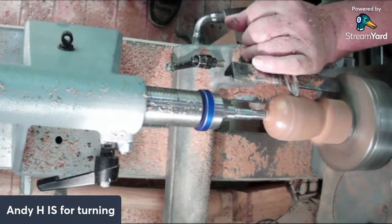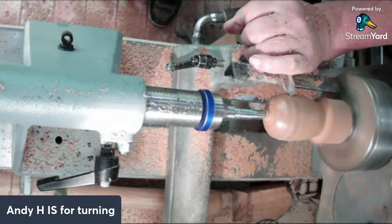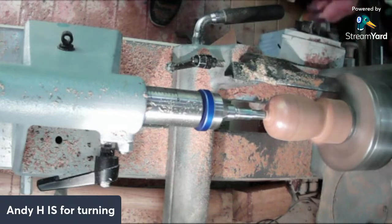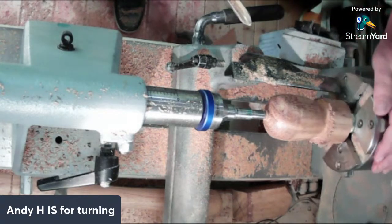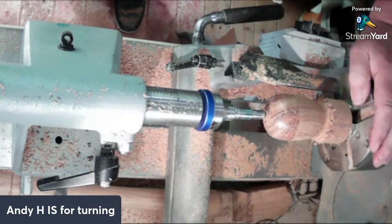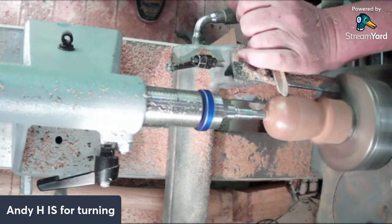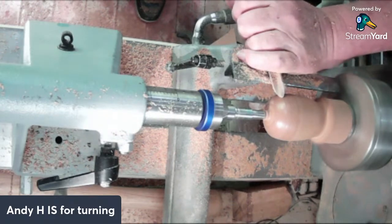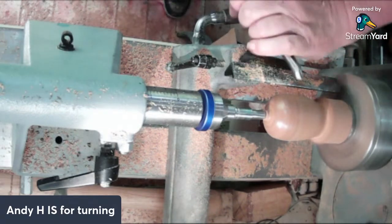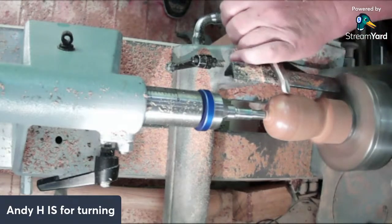I'm not sure if that's the timber causing that or me, but I think it's the timber - as if there's a bit of hard grain going around in there making it bounce a bit. That's got quite a nice finish on it, that's got a shine to it in places. That's not bad at all. Now we want to go - it's making a sort of apple shape at the bottom.